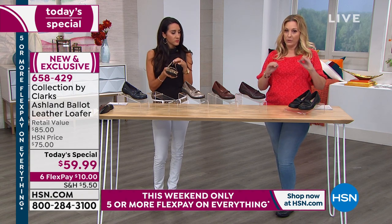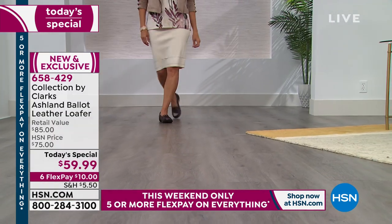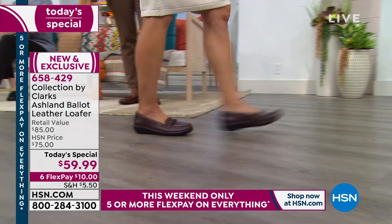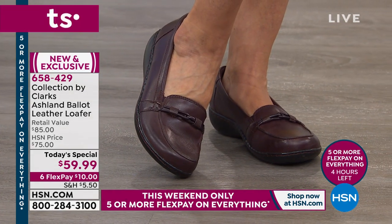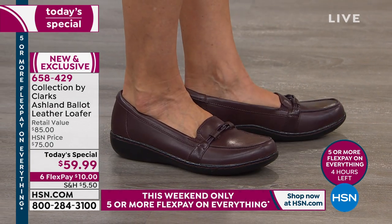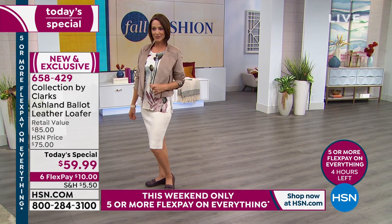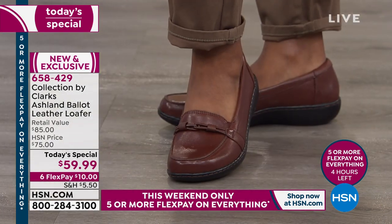This shoe is brand new and exclusive. It will be out at retail for $85. Our regular HSN price was $75, but with the today's special it's under $60. At retail stores and Clark stores in malls across the country, it's going to be $85 and may not even be available in all colors, medium and wide width, or up to size 12. So $10 to get home, six months to pay off — an amazing deal.